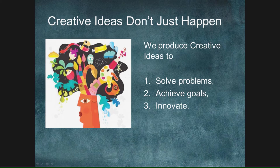Creative ideas don't just happen. They occur for a reason. You're either trying to achieve a goal, trying to solve a problem, or you're trying to innovate — trying to create something new that didn't exist. Maybe it's a better work environment, maybe it's a better relationship, maybe it's a new business that you're going to go into.